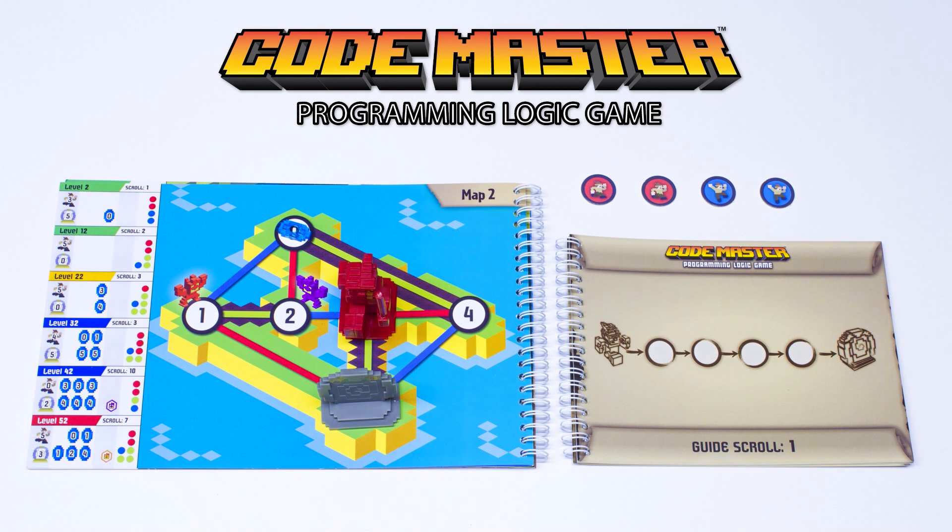Action tokens tell the avatar which colored path to follow on the map. A blue token indicates he must follow a blue path, a red token indicates he must follow a red path, and so on.